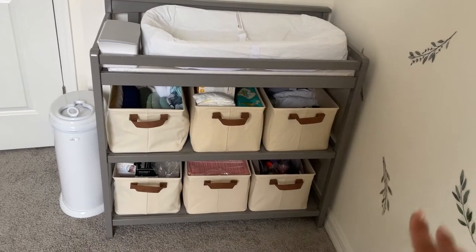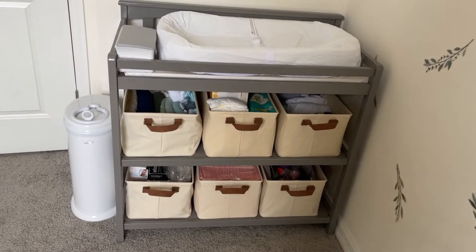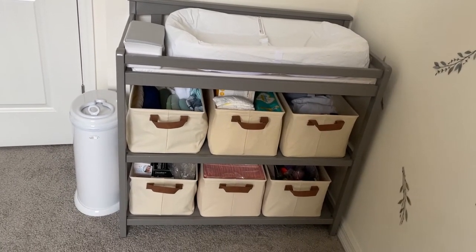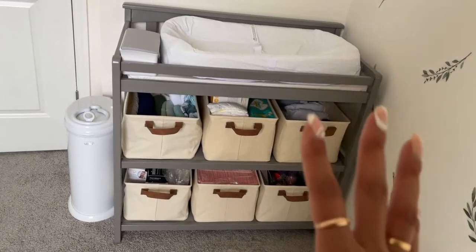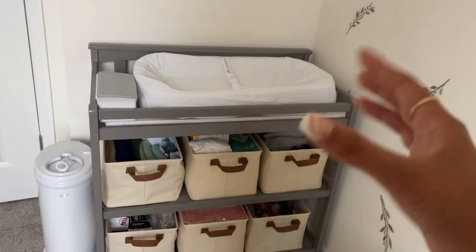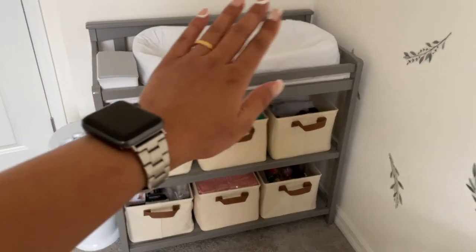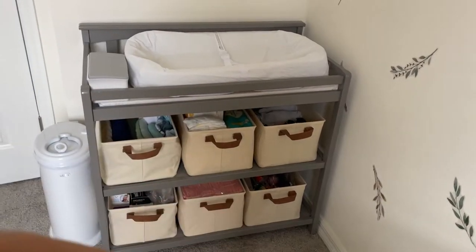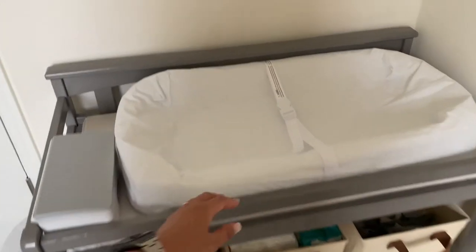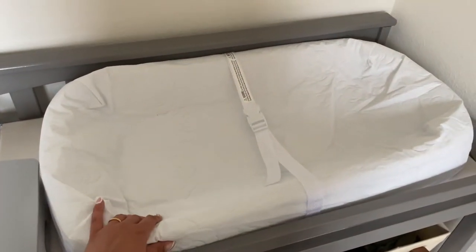Here we have the dresser. This was a hand-me-down from my sister-in-law and it's in great condition, so we definitely decided to utilize it because it fits perfectly in this space without taking up too much room. We have the changing dock and pad from Target, which is great because you can wipe it, you can wash it. It's soft — I read that babies don't really like a really hard surface, so this has a nice plush to it.